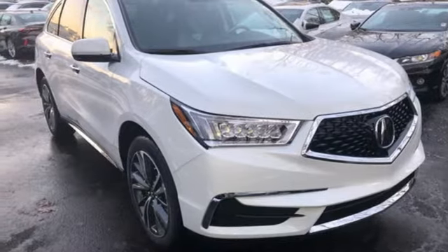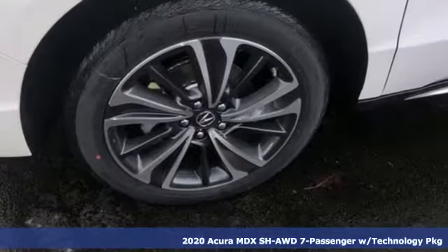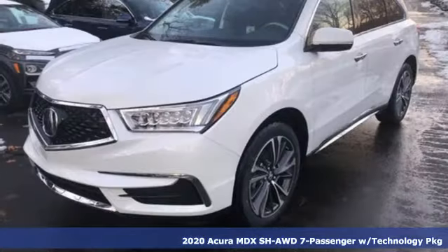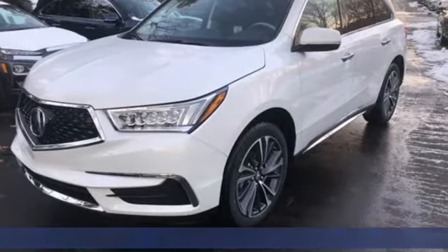Here's a new 2020 Acura MDX. This elegant MDX is designed to encourage all of your endeavors, and it comes with all the amenities you need.